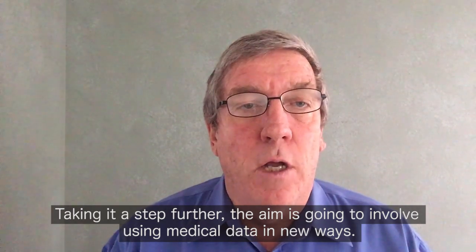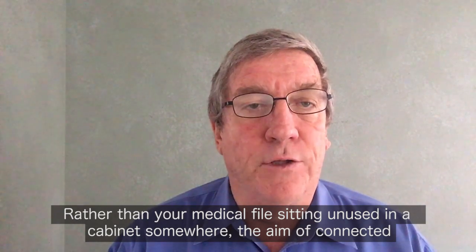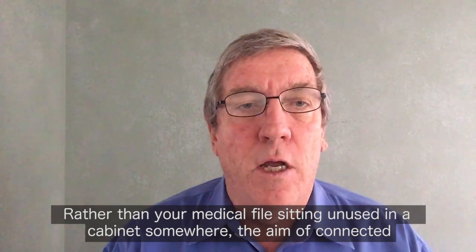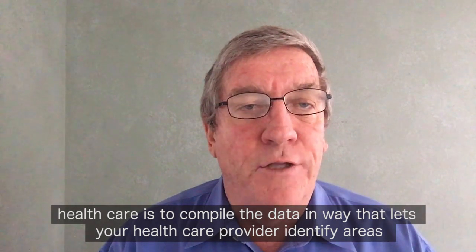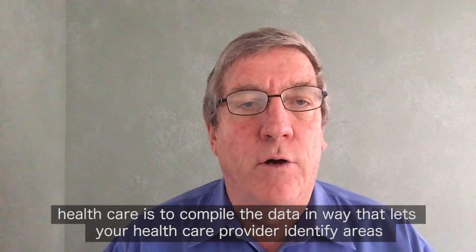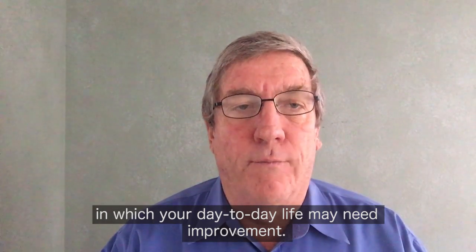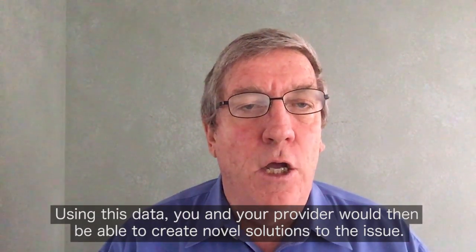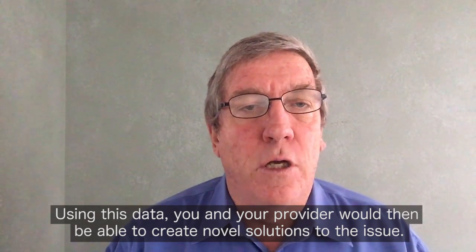Taking it a step further, the aim is going to involve using medical data in new ways. Rather than your medical files sitting unused in a cabinet somewhere, the aim of connected healthcare is to compile the data in a way that lets you and your healthcare provider identify areas in which your day-to-day life may need improvement. Using this data, you and your provider would then be able to create novel solutions to the issue.